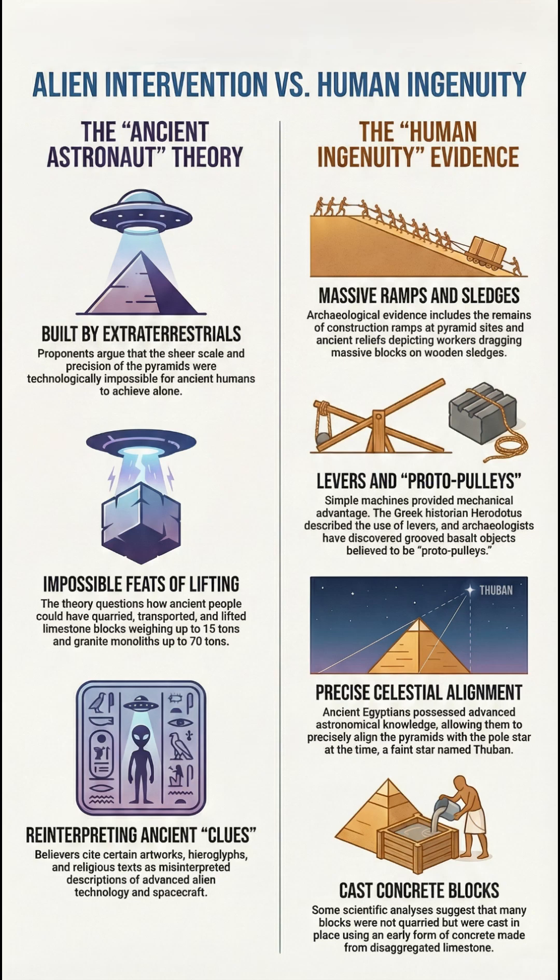Second, there are some wild alternative ideas about materials and power. One theory, the limestone-concrete hypothesis, says the blocks aren't carved stone at all, but a man-made concrete molded in place. Some researchers actually backed this up, pointing to odd air bubbles in the stone.